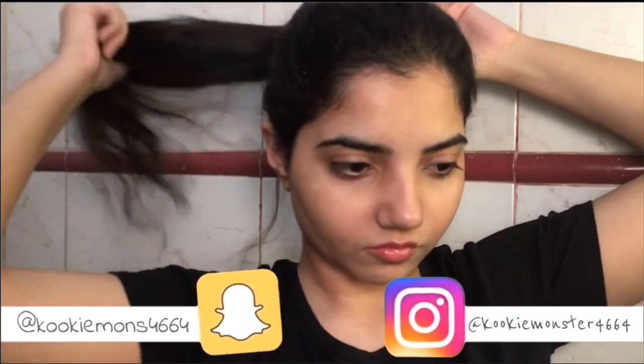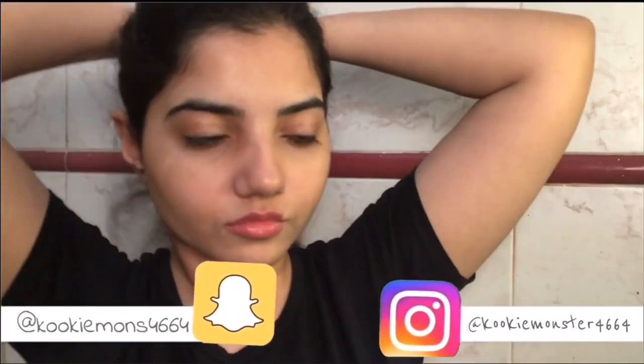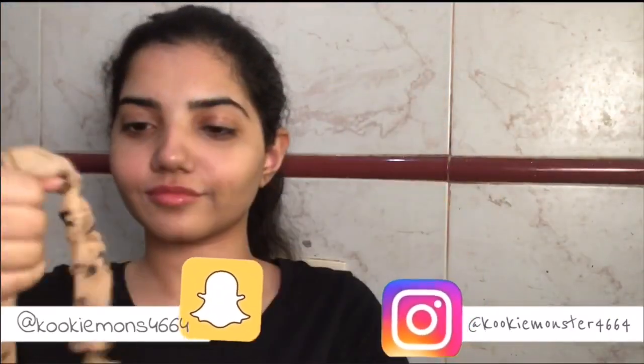Hey YouTube, how are you? I hope you're doing good and welcome back to my channel. In today's video I'm going to be showing you my skincare routine, which is simple yet effective. I'll start off by tying my hair in a ponytail.